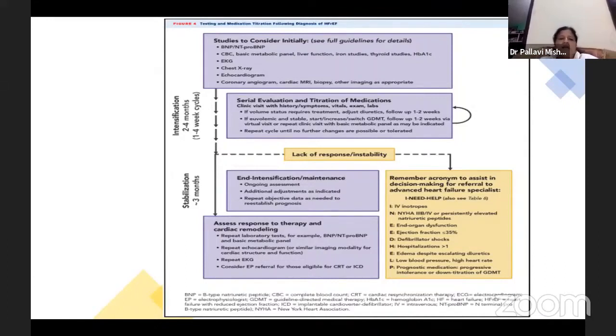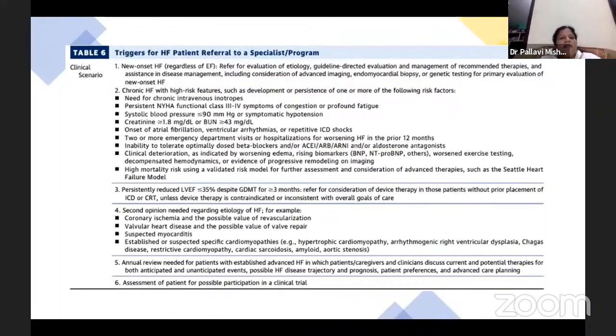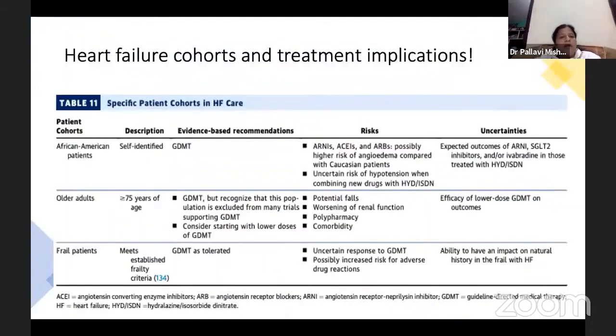If the patient is not stabilized or response is poor, we should remember the acronym 'I NEED HELP' and refer the patient. Referral is needed if patient is on IV inotropes, NYHA class 3B or 4, not improving, has persistently elevated natriuretic peptides, end organ dysfunction, ejection fraction less than 35%, needs defibrillator shock, hospitalization, has edema despite optimal diuretic therapy, low blood pressure, or poor prognostic features.